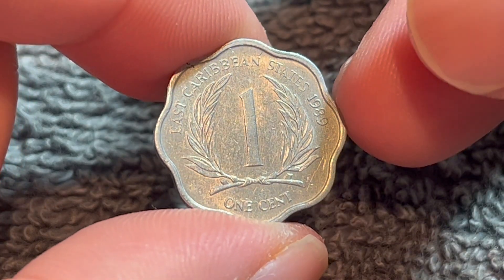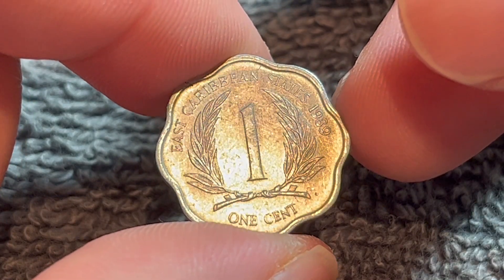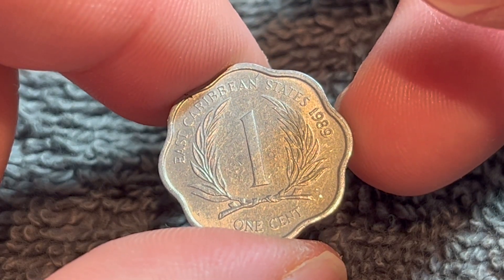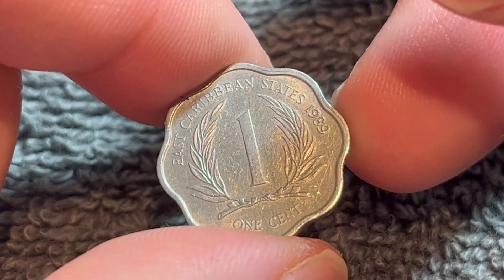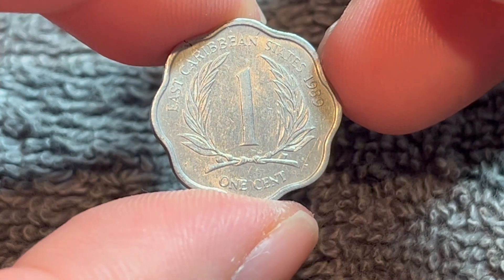It should also be noted, the East Caribbean states comprise Anguilla, Antigua and Barbuda, Dominica, Grenada, Montserrat, the British Virgin Islands, St. Kitts and Nevis, St. Lucia, St. Vincent and the Grenadines, and Martinique. All of those countries use this particular currency.